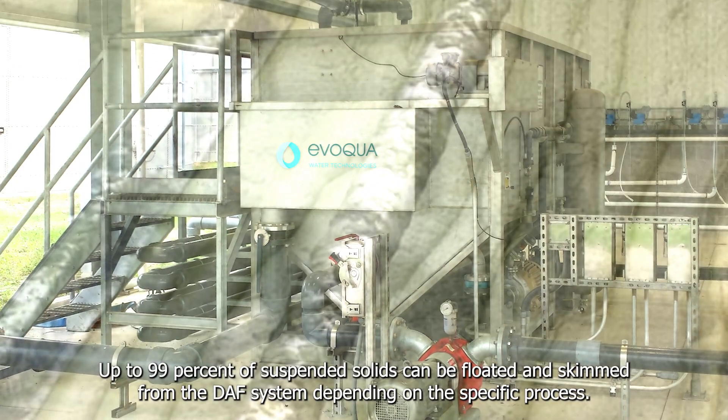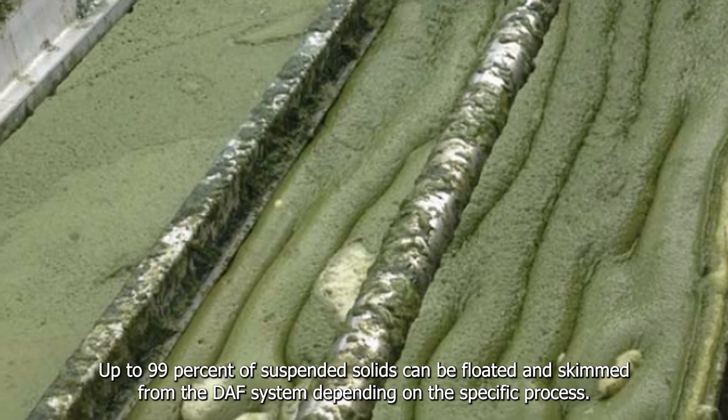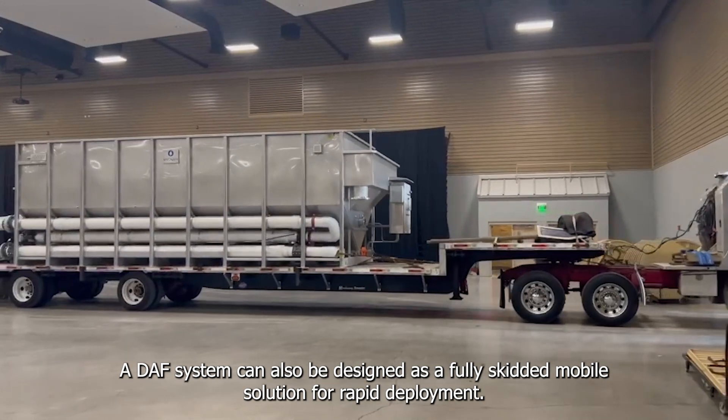Up to 99% of suspended solids can be floated and skimmed from the DAF system, depending on the specific process. A DAF system can also be designed as a fully skidded mobile solution for rapid deployment.